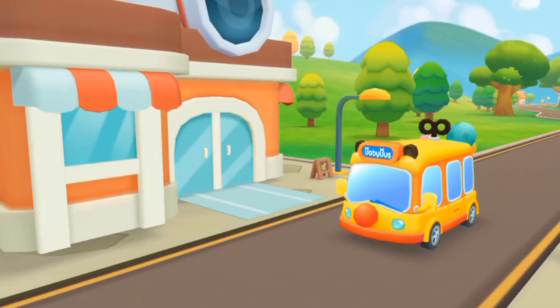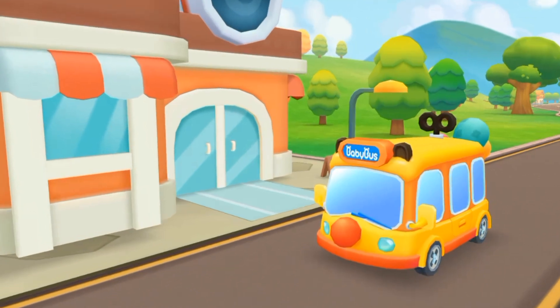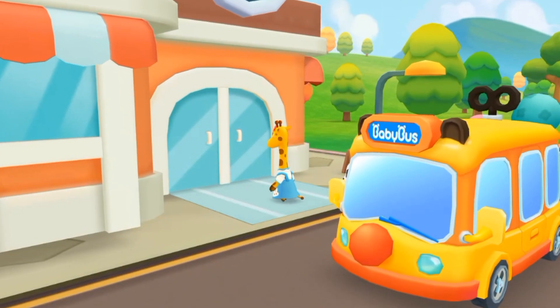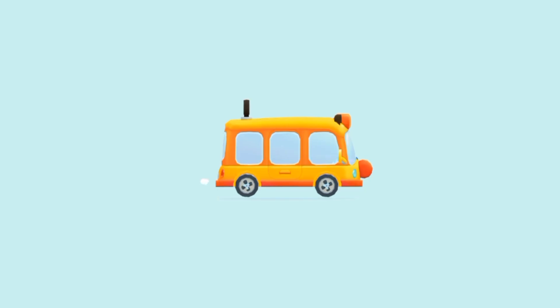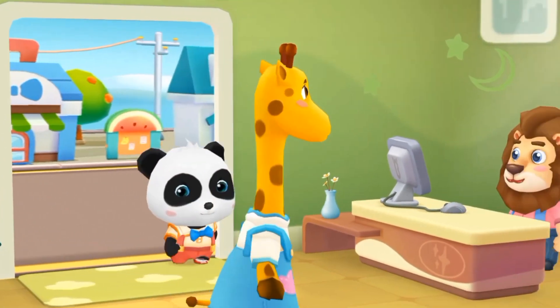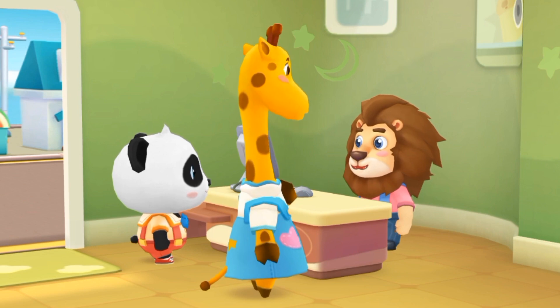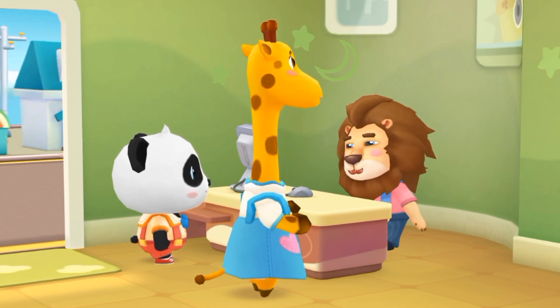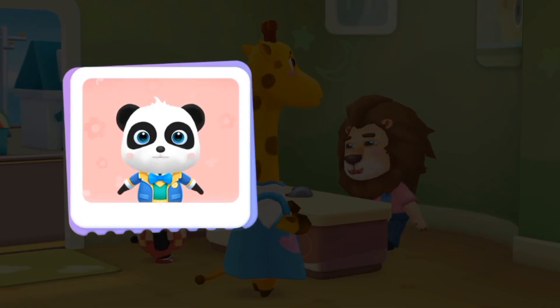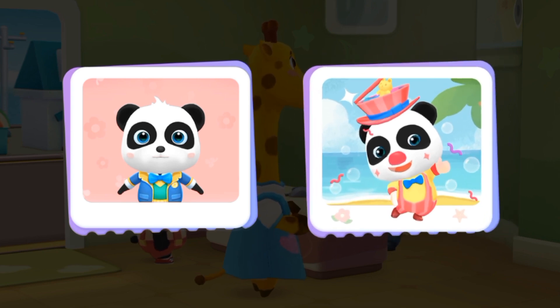This is the photo studio! The teacher said you need to take a photo and take it to the kindergarten! Let's go take a photo! Welcome! Could you take a picture of me, please? Okay, what kind of photos do you want? Photo for kindergarten admission! Portrait photo! Alright! Let's go change clothes first!